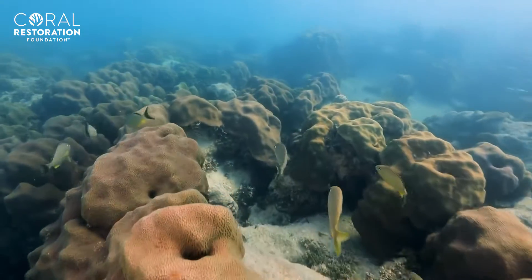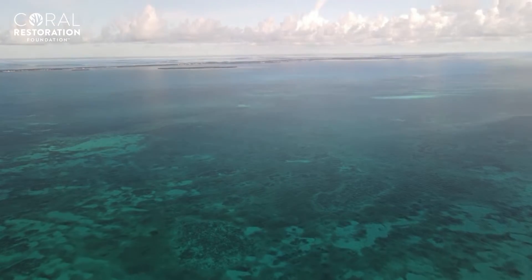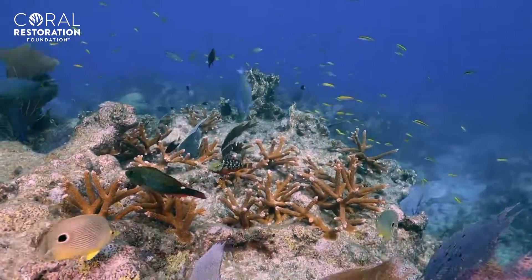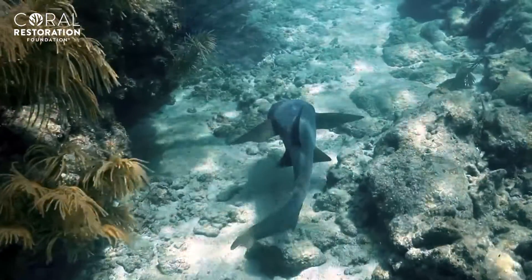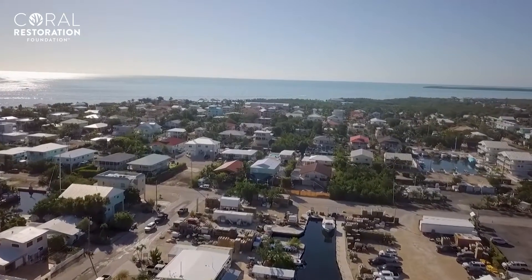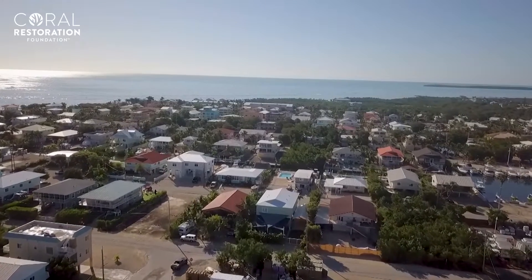Coral reefs are important for so many different reasons. Environmentally, they protect our coastlines from storm surge and from erosion, and they provide habitat for hundreds of thousands of ocean species. Economically, they're valued at over nine trillion dollars worldwide, and over 500 million people rely on them for their livelihoods.